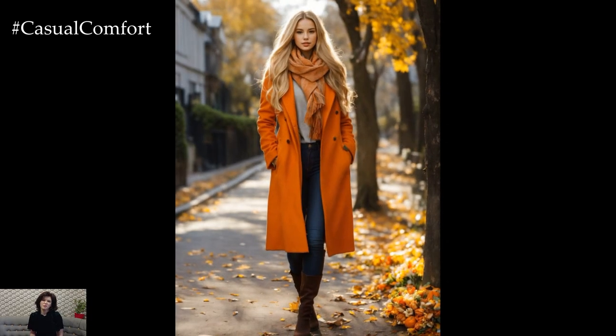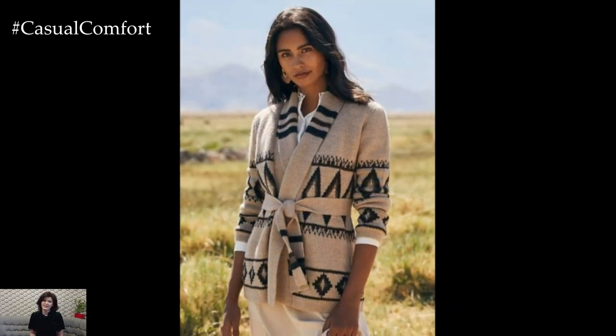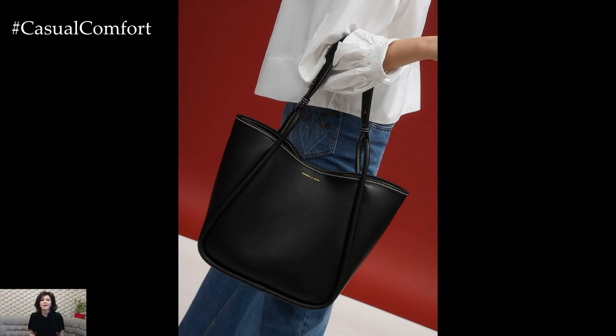Fall is all about balancing comfort and style, and with the right essentials you can create a wardrobe that reflects both. Remember, fall fashion is all about layering, so have fun mixing and matching different styles to create outfits that make you feel confident.